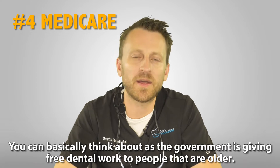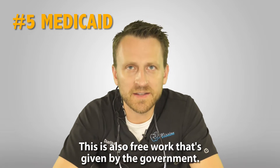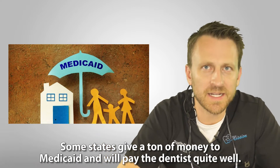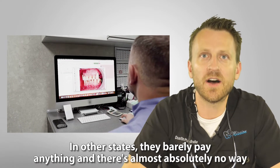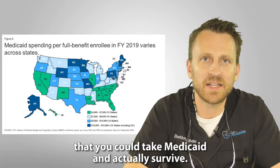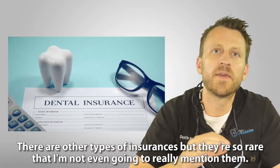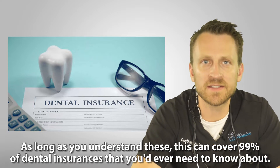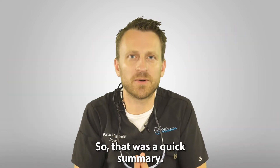Number four is Medicare — you can think of it as the government giving free dental work to older people. The last one is Medicaid, which is also free work paid for by the government, and it varies a ton by state. Some states pay dentists quite well and you can actually do very well only taking Medicaid, while in other states they barely pay anything and it's almost impossible to survive on Medicaid alone. There are other types of insurance but they're so rare I won't mention them — these five cover 99% of what you'd need to know.